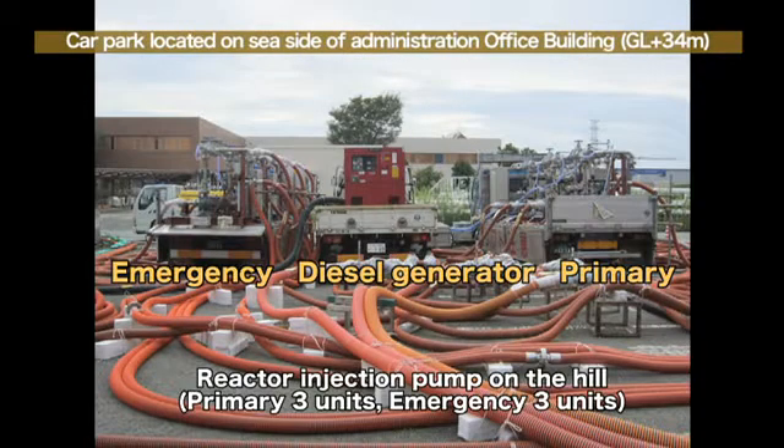The reactor injection pumps on the hill are arranged as shown on the screen. The three pumps for regular use are on the right side, with the power being supplied from a transmission line. The transmission line is connected to several transmission lines for increasing power supply reliability. The power supply to the pumps currently comes from the Okuma No. 2 line.